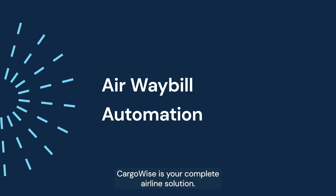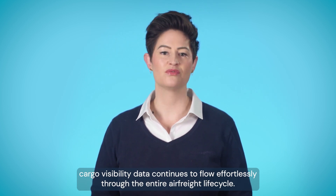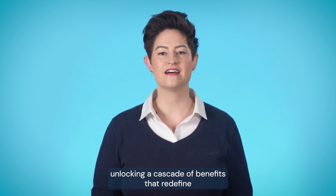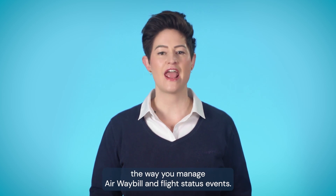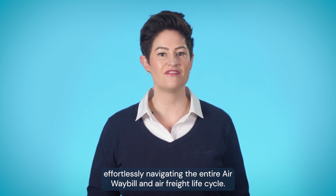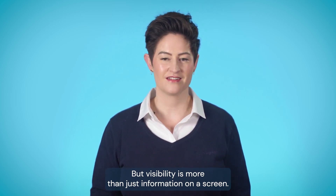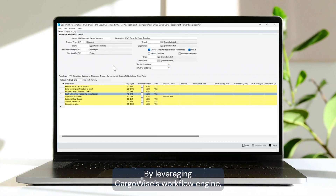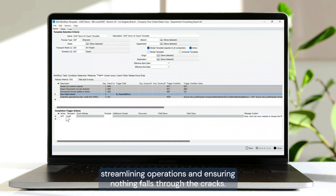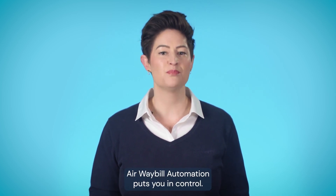Cargowise is your complete airline solution. Once you've submitted your booking through Airline Connect, cargo visibility data continues to flow effortlessly through the entire air freight lifecycle. Airway bill automation seamlessly integrates with your Cargowise system, unlocking a cascade of benefits that redefine the way you manage airway bill and flight status events. Imagine visibility spanning from booking to cargo release, effortlessly navigating the entire airway bill and air freight lifecycle. By leveraging Cargowise's workflow engine, you can configure automatic alerts, exceptions, and processes, streamlining operations and ensuring nothing falls through the cracks. Whether it's triggering actions or flagging issues for review, airway bill automation puts you in control.